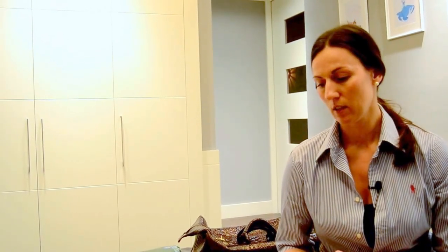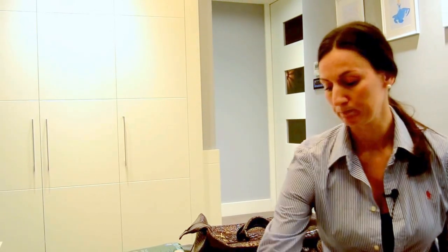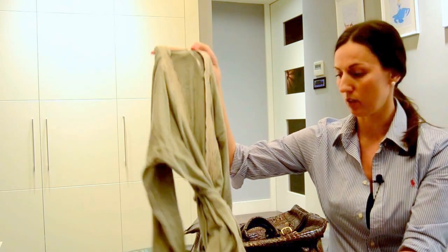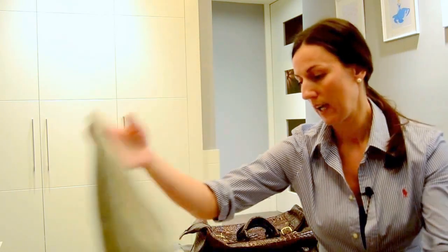On top of that, for a hospital stay, I brought three or four sets of pyjamas, including the robe. I got them in Oysho. These sets included just a thin cotton robe. I didn't have pockets on it, and this one doesn't have pockets.